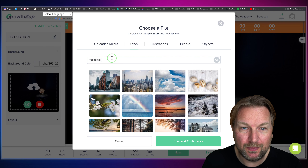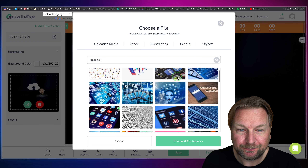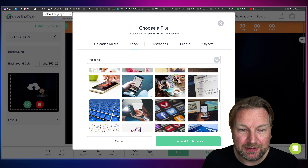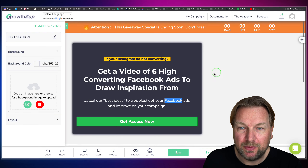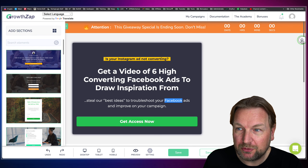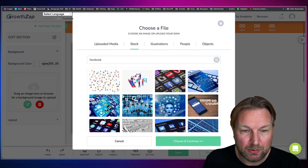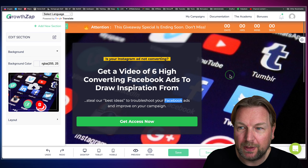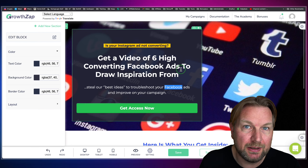Simply go to the library, click on Stock, and you'll have 7 million images. Let's say I want something Facebook-related — I search for backgrounds, pick one, choose and continue, and boom — there it is. You can change the backgrounds in here. You can change everything. So you can see how the image is now applied to the background of the page.